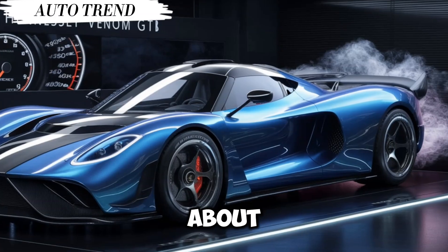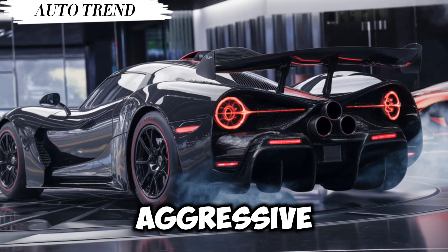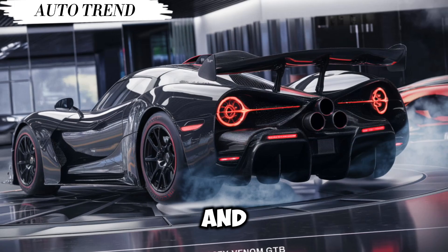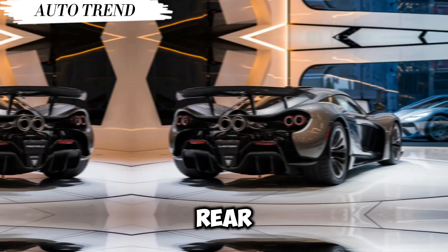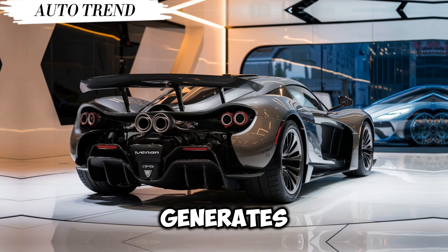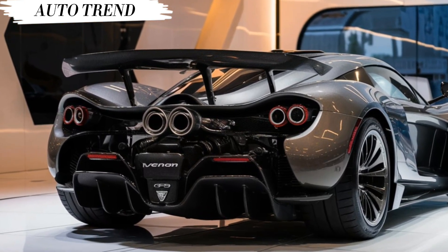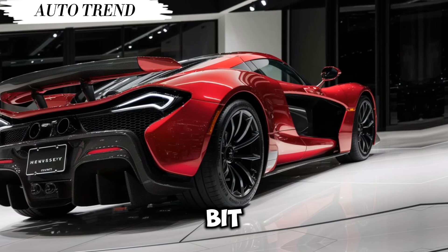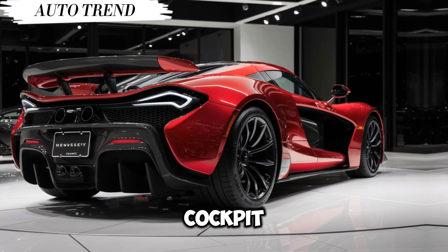Now let's talk about that head-turning design. The Venom GT is undeniably aggressive — it's low, wide, and sculpted for maximum aerodynamic performance. The massive rear wing isn't just for show; it generates serious downforce to keep you planted at high speeds.